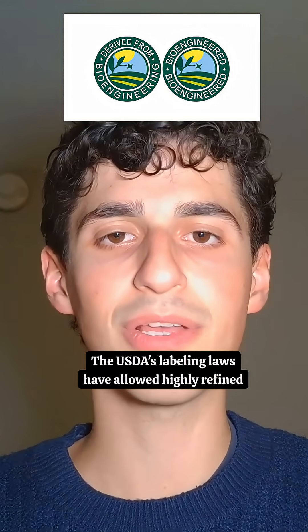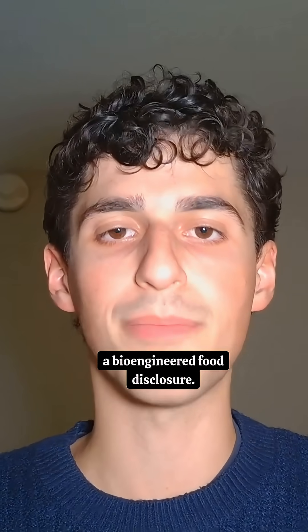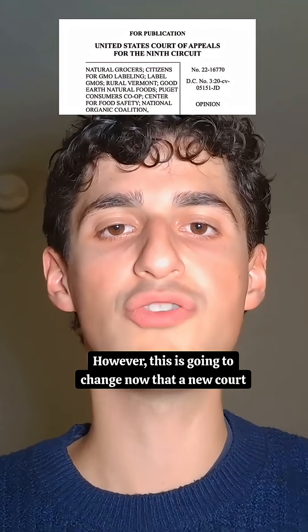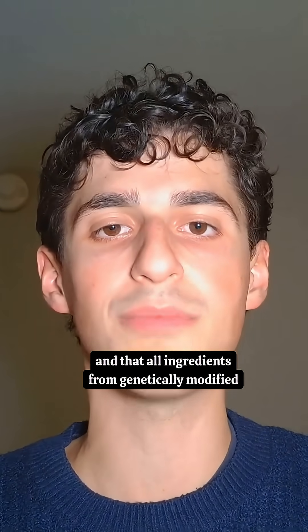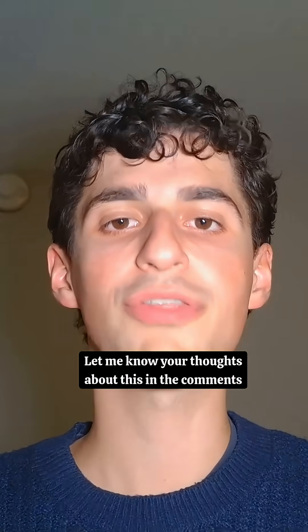The USDA's labeling laws have allowed highly refined ingredients like sugar from GMO sugar beets to not have a bioengineered food disclosure. However, this is going to change now that a new court verdict ruled that the USDA was misleading customers and that all ingredients from genetically modified crops must properly disclose this on the labels.